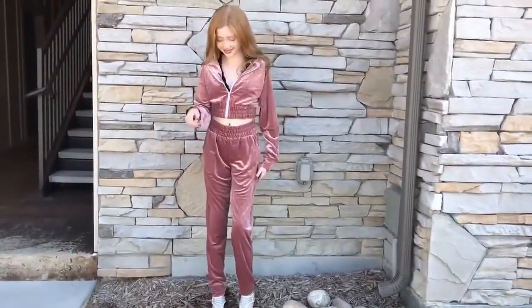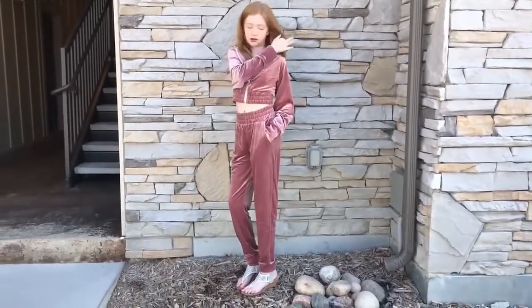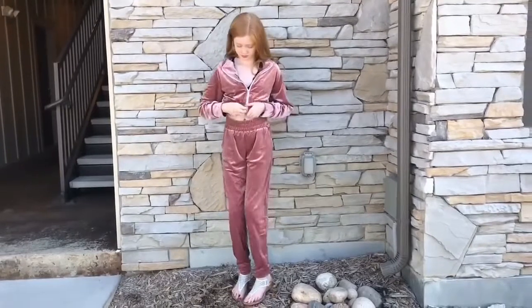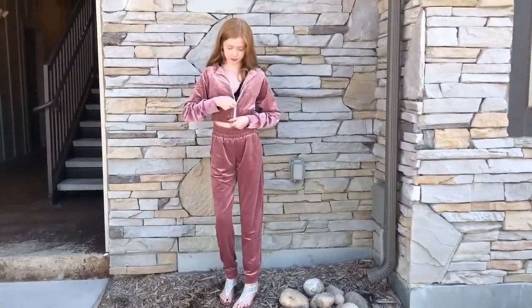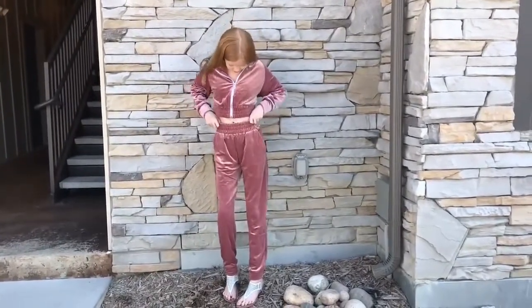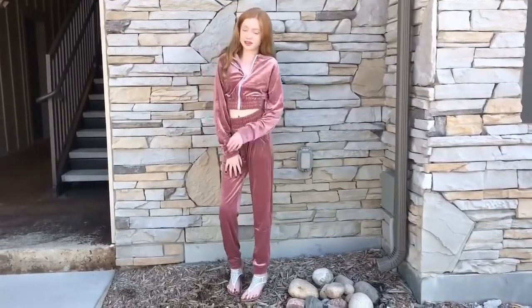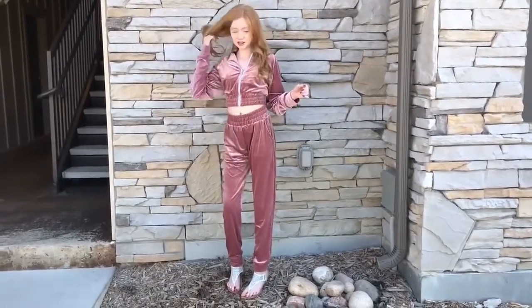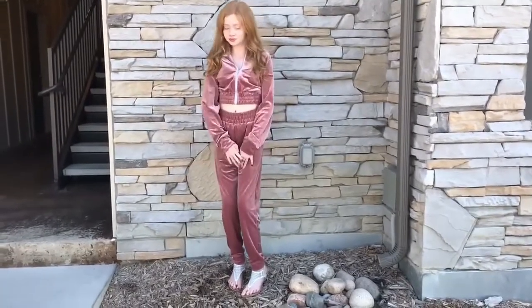The second outfit is this super cute pink slash red velvet crop top and sweatpants duo. This is the perfect outfit for a lazy Saturday or Sunday, slash weekend. It's a little zip-up crop top and I like wearing a little black bralette underneath. It's super soft and it just makes for a super cute, comfy outfit.